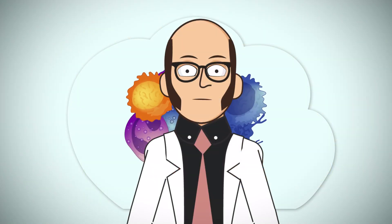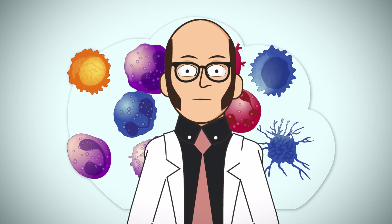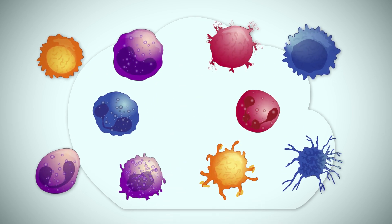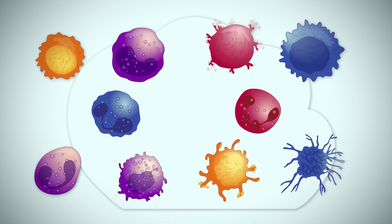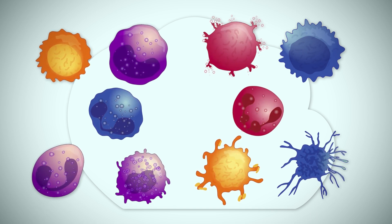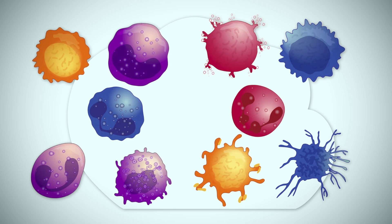The fascinating thing about the immune system is that it has a memory — it remembers how microbes look and is poised to attack if reinfected. The immune system is a complex and highly coordinated system with many kinds of specialized cells, which perform different functions, much like factory workers on an assembly line.